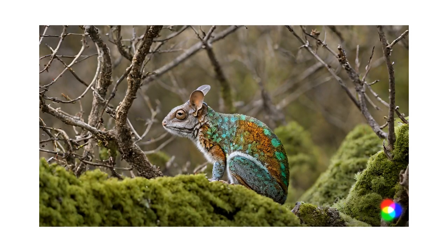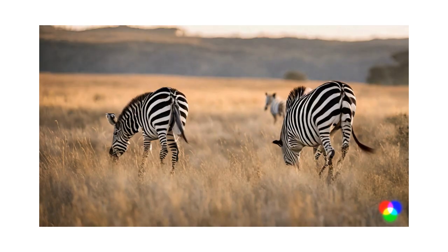Concealing coloration. This type of camouflage involves animals having colors and patterns that match their surroundings, making them difficult to spot. Examples include the chameleon blending in with tree branches.